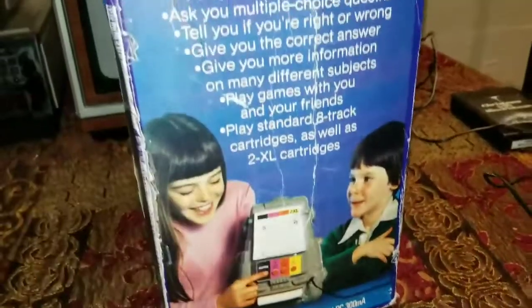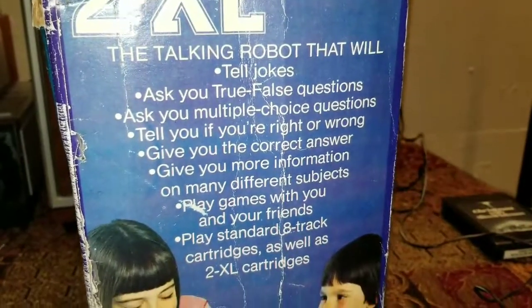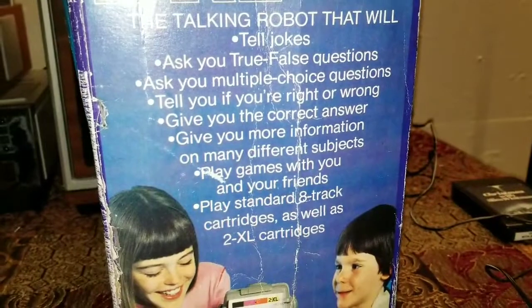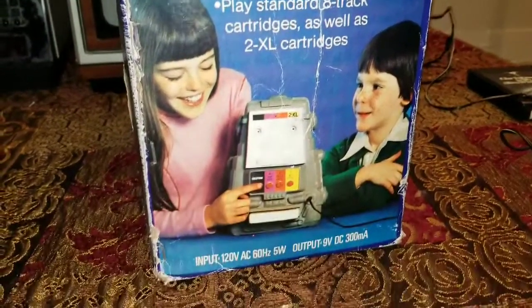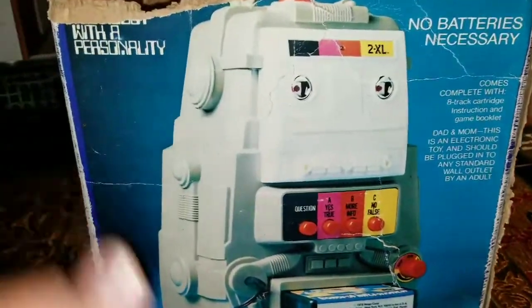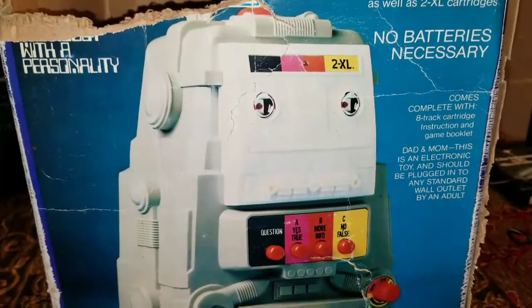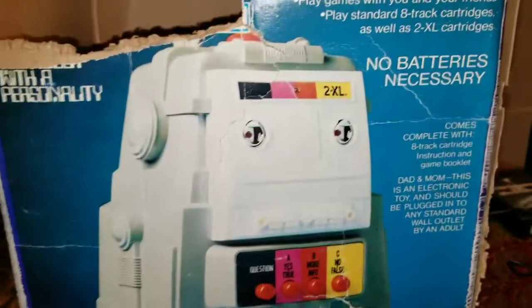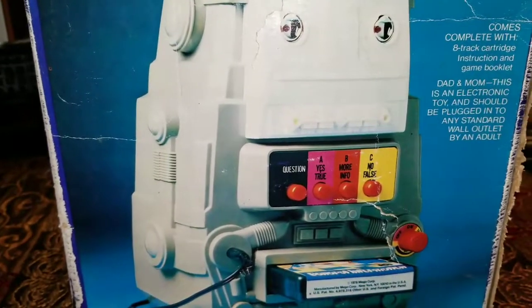Saving this for last — those of you who are interested in boxes: if you're not interested in boxes you can end the video now. If you'd like to see the box, this is what it looks like. Nice big tear in it there at the top. No batteries necessary — that is one of the cool things I like about him, that he has a power supply.